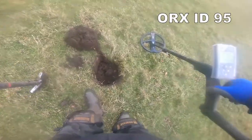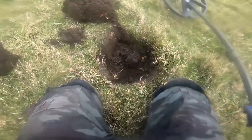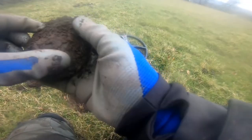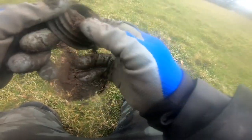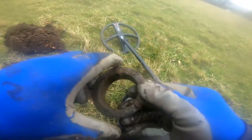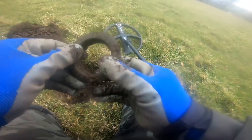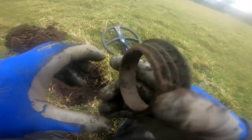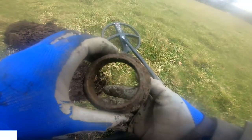That's a cracking signal - 95. That's definitely a coin. It's in there. I could be wrong. Oh dear, I'm wrong. Look at that - is it a coin? No. It's some sort of nut fastening, a giant nut fastening. Probably from a tractor, to be honest.